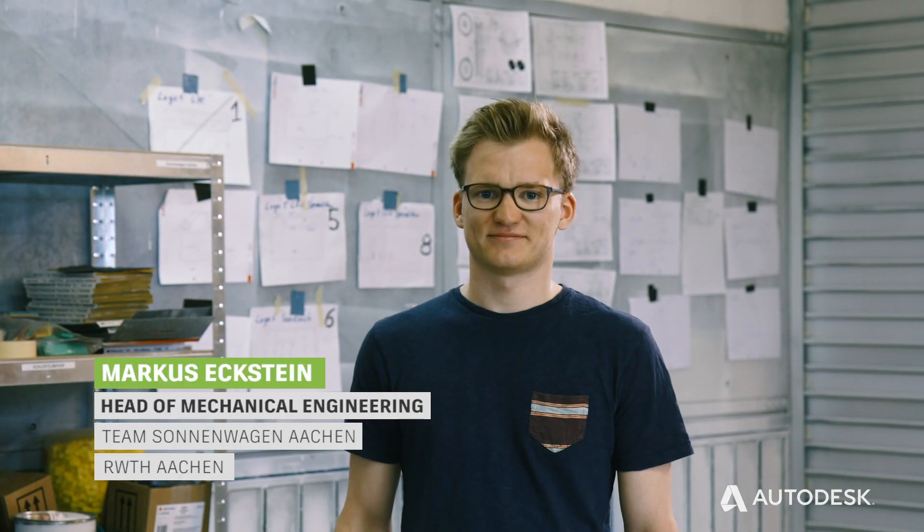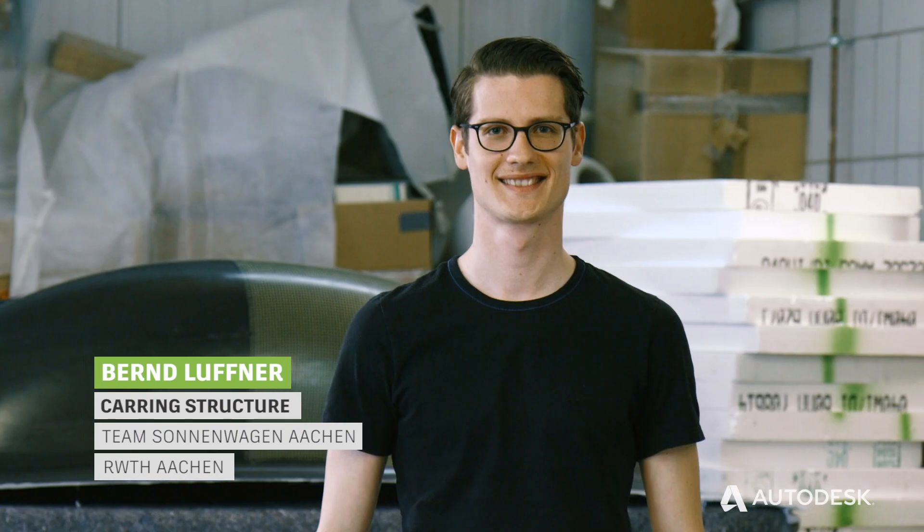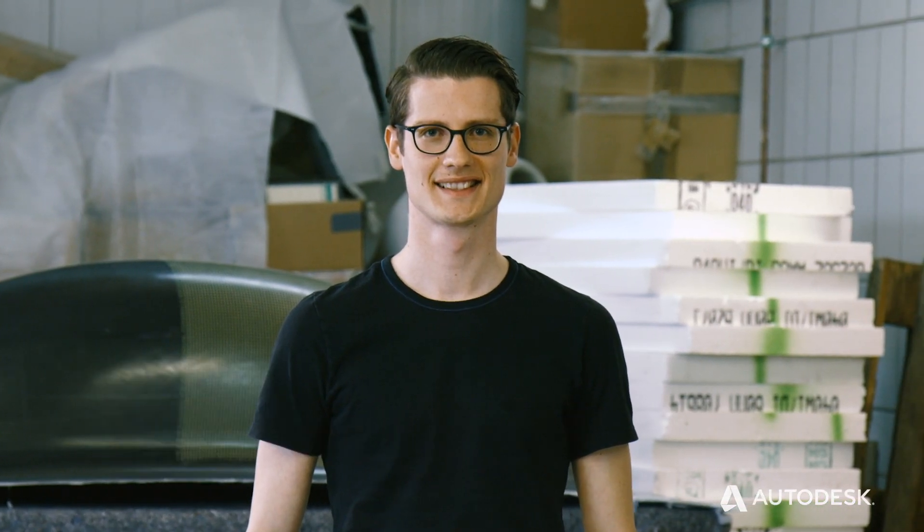My name is Markus Mertens and I work on suspension for our solar car. My name is Markus Eckstein and here at Sonnenwagen Aachen I'm leading the Chassis team. My name is Bernd and I'm part of the mechanical team at Sonnenwagen Aachen.